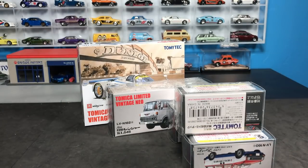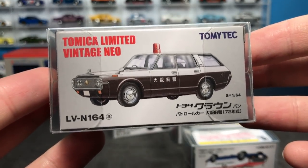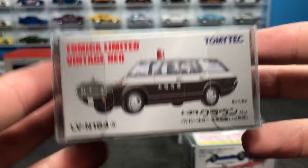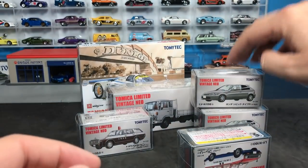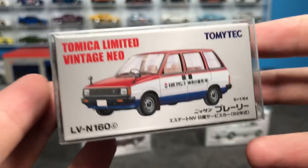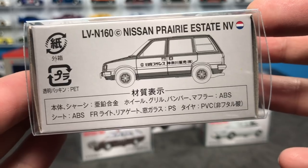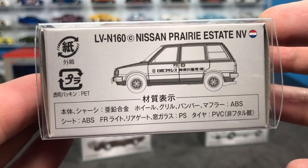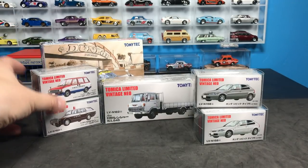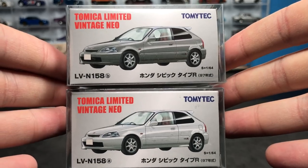There are six models in this particular release — the February release. I love Japanese police cars and wagons, so that's a no-brainer: it is the Toyota Crown van in a police deco. Also from the NIO line — everything's from the NIO line this time. There's the model number, LVN160C, meaning it's the third release of this particular casting. And then the Nissan Prairie Estate.